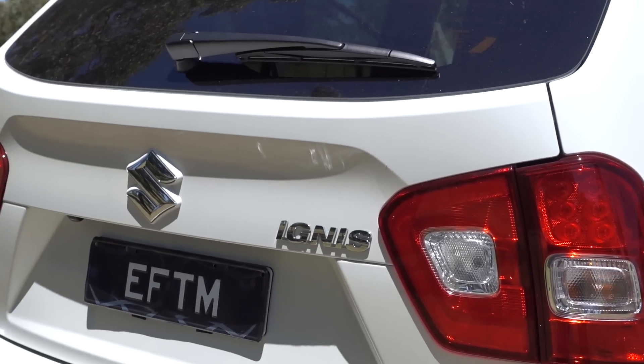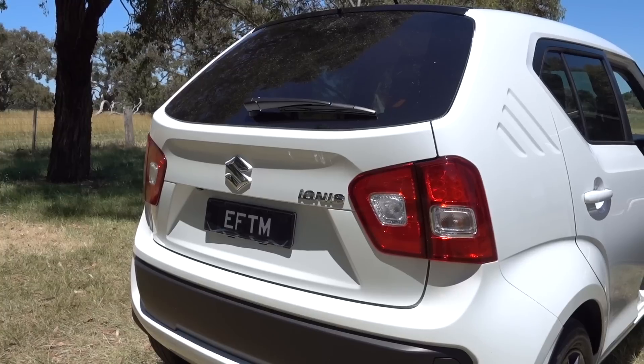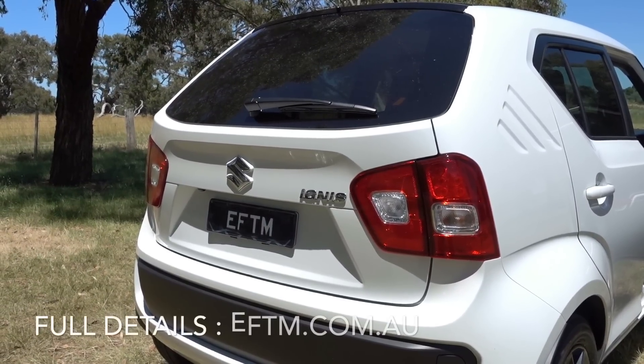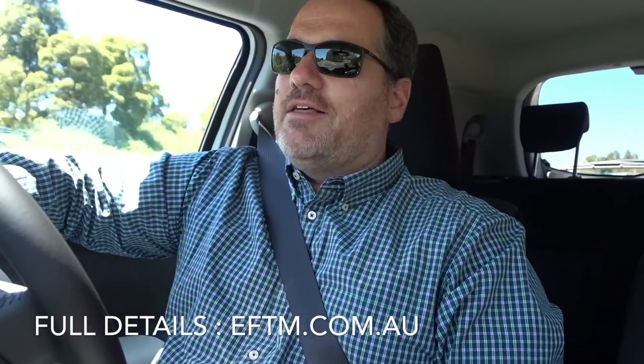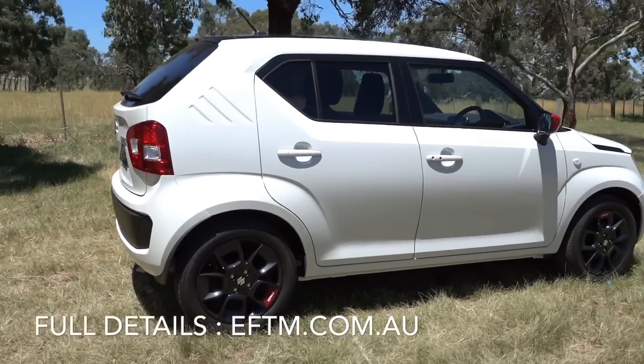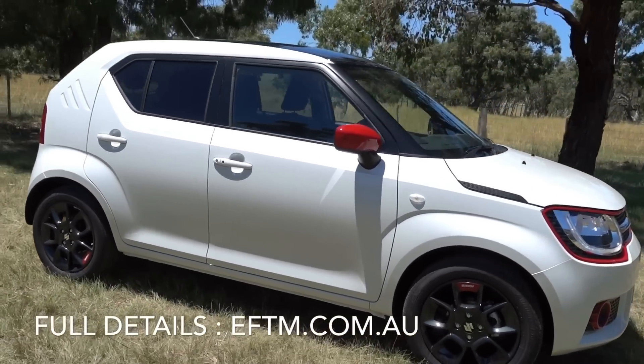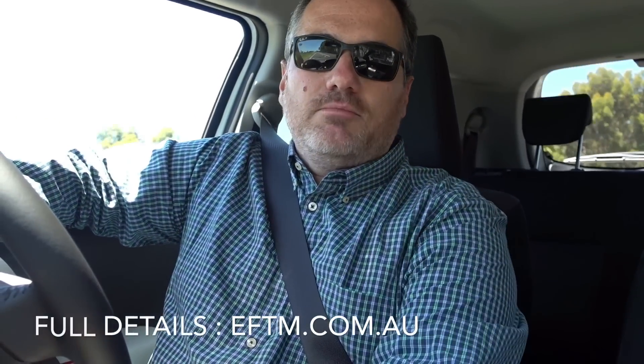I can imagine lots of people getting this as either their second family car just for a runabout to the shops, or it could be the first car for your child — if you're looking to buy your 20-year-old daughter or son their first car and you're willing to spend $20 grand, here it is. Look, I don't care what age you are — this is a great little car. The Suzuki Ignis: $15,990 starting price, never more than $20,000 plus options and on-roads. A great little car. Check it out — Suzuki Ignis on EFTM.com.au.